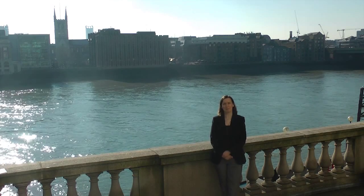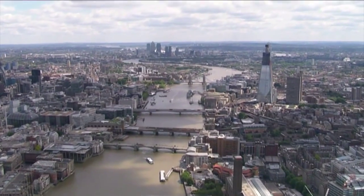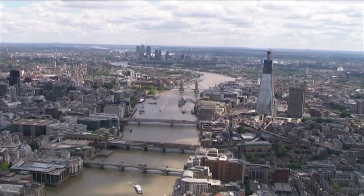Hello, I'm Sue Hitchcock and I'm a civil engineer working on the Thames Tideway Tunnel Project. Here I am in front of the River Thames, which is a historic and iconic part of the City of London — it's what people think about when they think of the City of London.